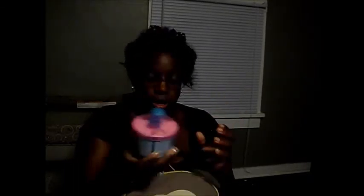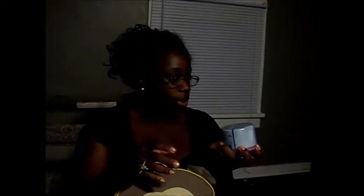Next I have his formula dispenser, and it's full of formula already just in case I need to feed him while we're out. Next in here is his aero chamber and his inhaler, because he has an upper respiratory condition, so sometimes we need this — it's just in case of emergencies.